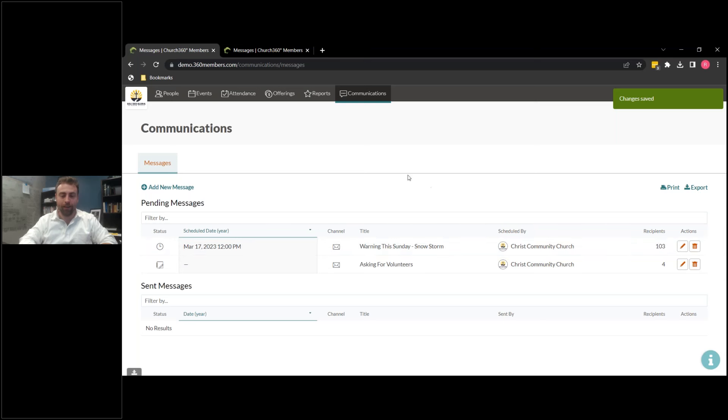I've shown you where to find the communication module, how to send a message, and how to build a brand new list. Now let's take one more look at the new voice section of the communication module.